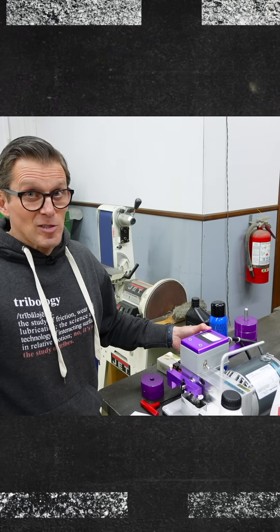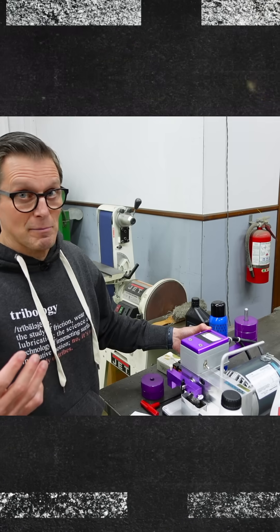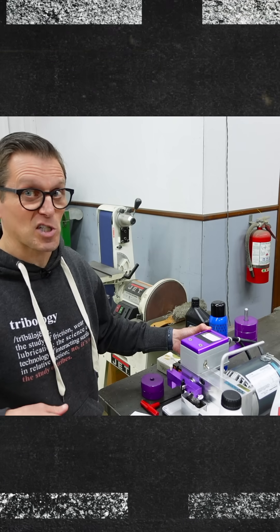The regular GTX only got to three weights before it seized up. Let's take a look at that wear scar.